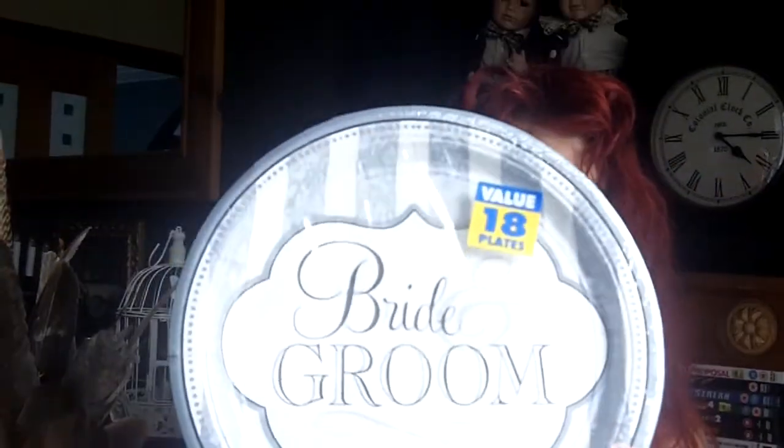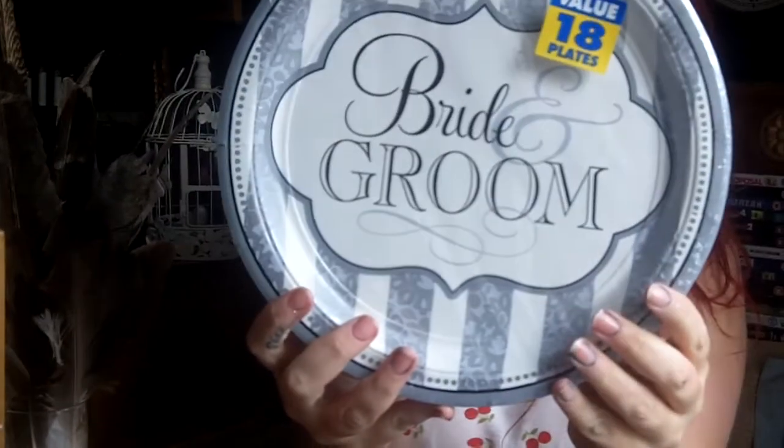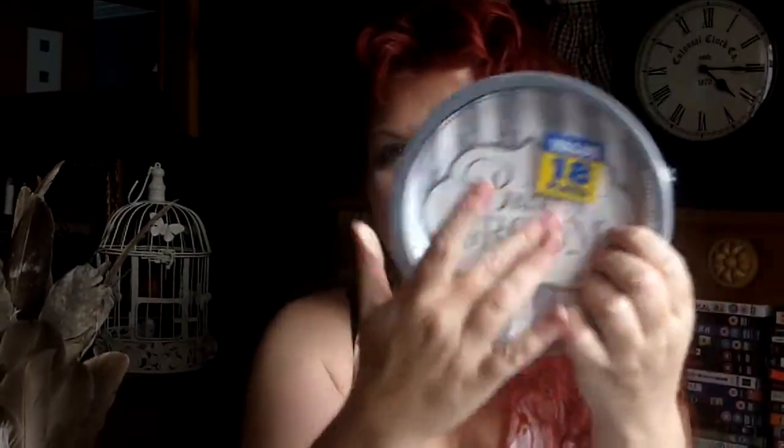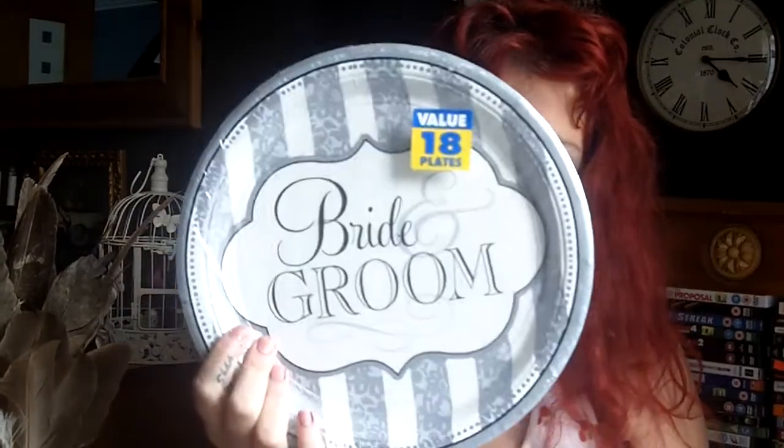And these ones are gorgeous — they're silver and black and white and they say bride and groom. We've got the matching small plates for those as well, because if you want a piece of cake or something sweet you want a smaller plate for that, and then you've got your bigger plate for your main meal.